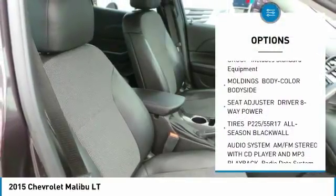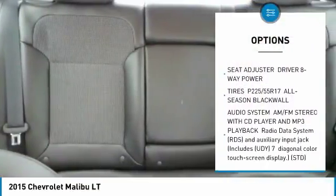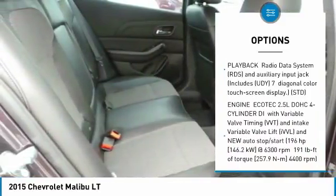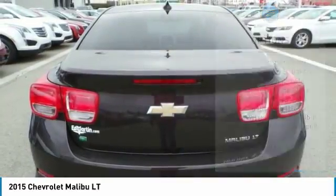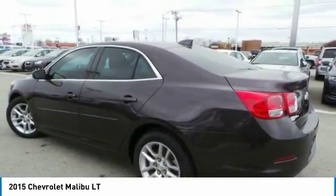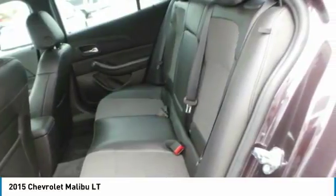Anti-lock braking system, steering wheel audio controls, remote engine start, keyless entry, Bluetooth, power steering, adjustable steering wheel, AM-FM stereo with CD player, four-wheel disc brakes, aluminum wheels. Come see the car for yourself.